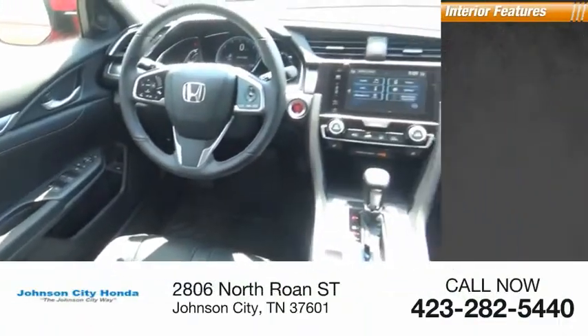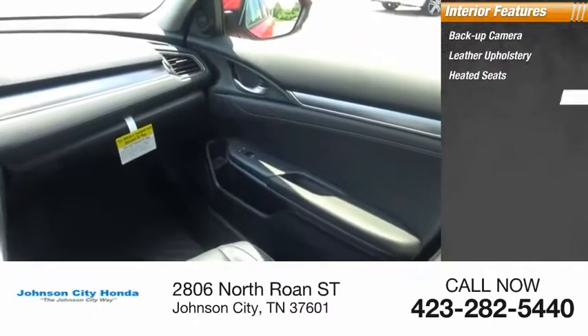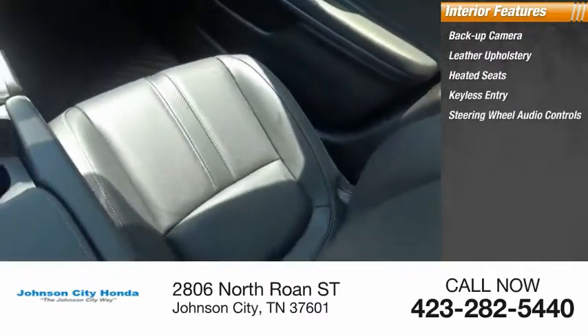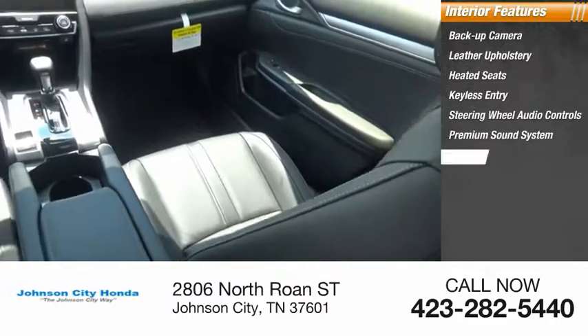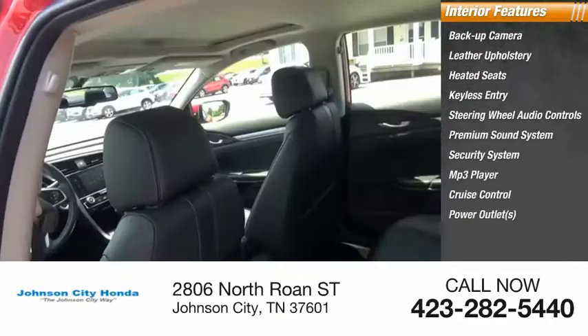Inside you'll find a backup camera, leather upholstery, heated seats, keyless entry, steering wheel audio controls, premium sound system, security system, MP3 player, cruise control, and power outlets.